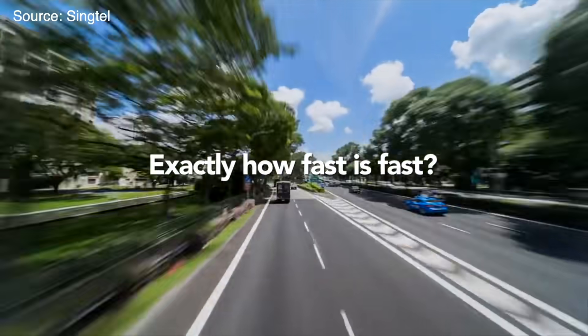Sebelum kita masuk ke tes speednya, yuk kita kenal lebih jauh tentang apa itu 5G dan tipe-tipenya. Informasi ini bakal bermanfaat banget dan gue bakal jelasin sesimpel mungkin, jadi jangan di-skip. Simpelnya, 5G itu adalah generasi kelima dari mobile network, yang sebelumnya ada 1G, 2G, 3G, sama 4G LTE. Keuntungan pertama dengan 5G ini adalah speednya, yang diperkirakan bisa 10-20 kali lebih cepat dari 4G LTE.